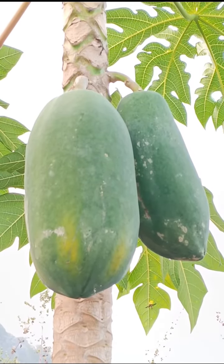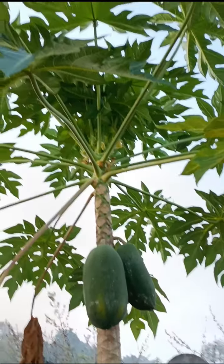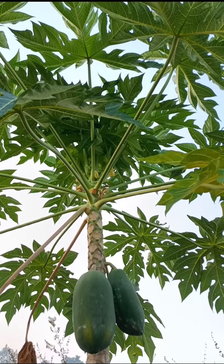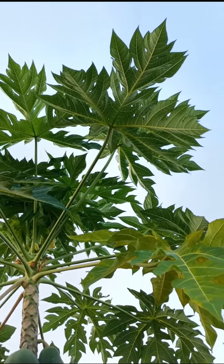Some papaya plants are dioecious, having male and female flowers on separate trees, while others are hermaphrodite, having both male and female flowers on one tree.